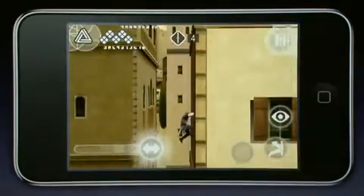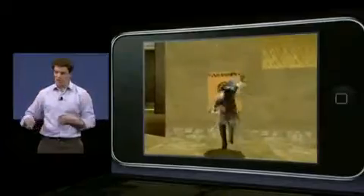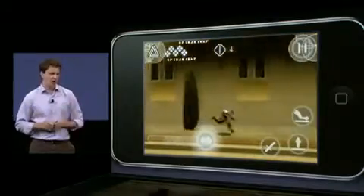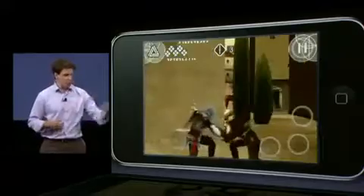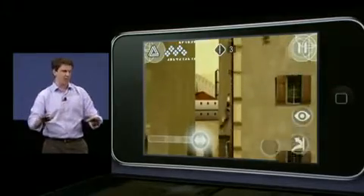Assassin's Creed is also about exploration and about customization. Whether it be putting your own face on the wanted posters that appear on the walls throughout the game using your photo library, or uncovering a secret art cache where you can unlock an exclusive illustration to use as a wallpaper or to send to a friend, the iPod Touch and the iPhone let us bring you closer to the world of Ezio than ever before.